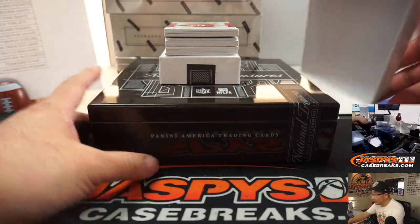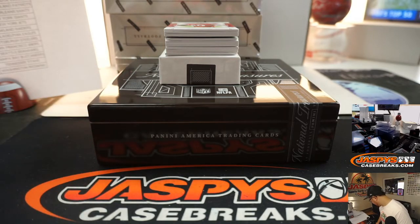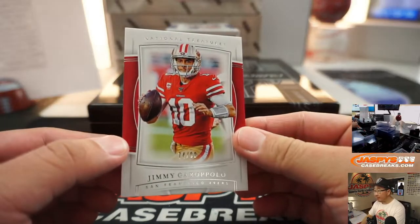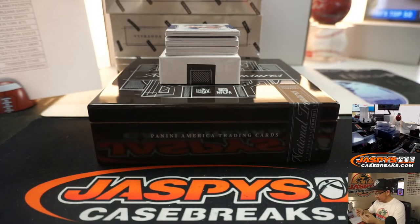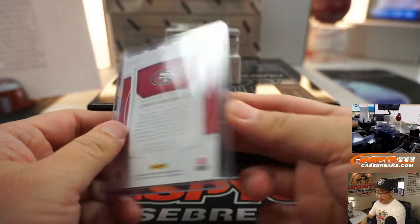Kind of a thinner box here, but looks like a plate right there in the middle. Let's see what we got. We got Jimmy G, 74 out of 99 on top. As for the Niners, that's going to go to Adrian.